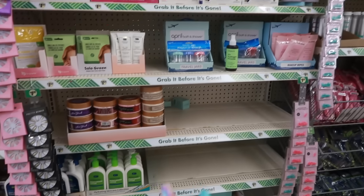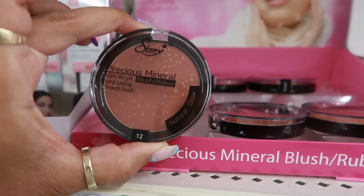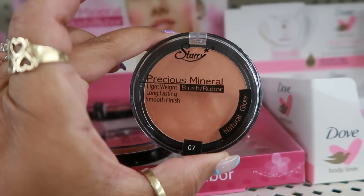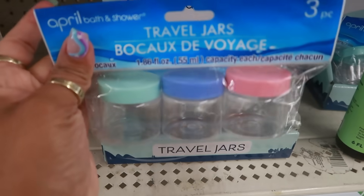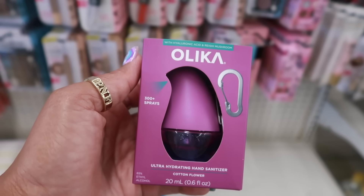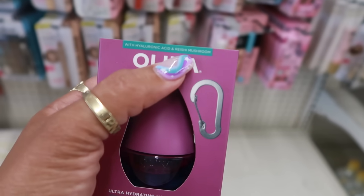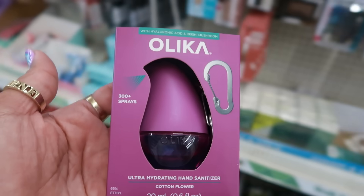I just don't see them here — it was a different store than I've seen them at. So yeah, if you want those body butters, they have the sprays. What are these? Precious Mineral Natural Glow Blush — they all look a little different. I like the travel jars with the different colored tops; usually I see them with white tops. They have some colored ones. Olika — this is an ultra-hydrating hand sanitizer in cotton flower, 300 sprays, with hyaluronic acid and reishi mushroom.